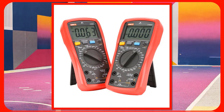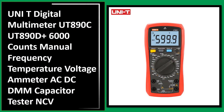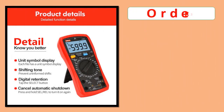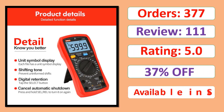Number 1: UNI-T Digital Multimeter UT890C / UT890D Plus — 6,000 Counts, Manual Frequency and Temperature, Voltage, Ammeter AC/DC DMM, Capacitor Tester, NCV. Check orders, review rating, and percent off. Available in stock.